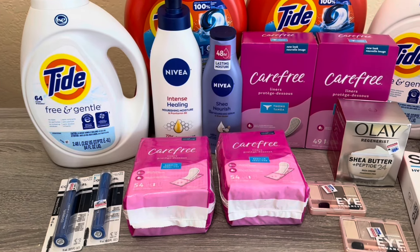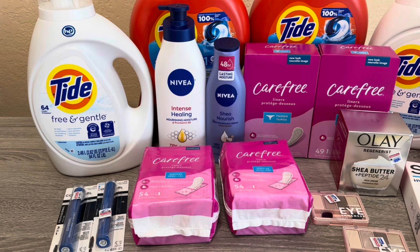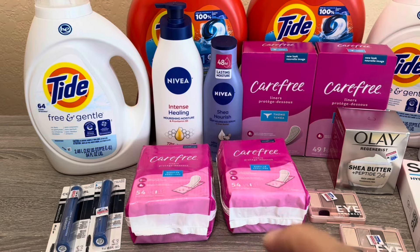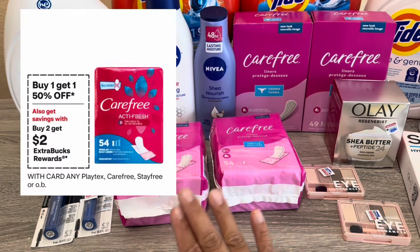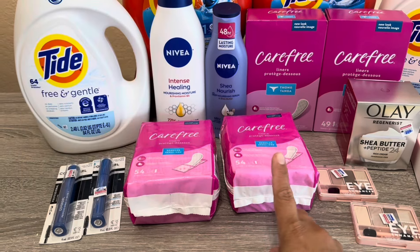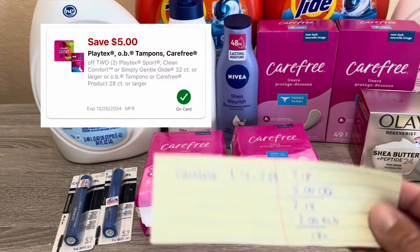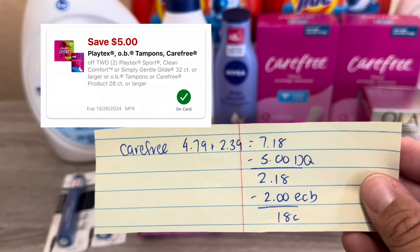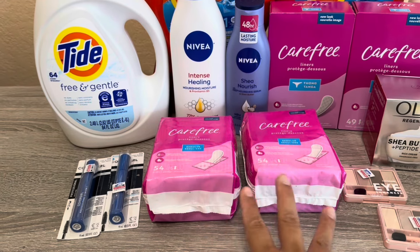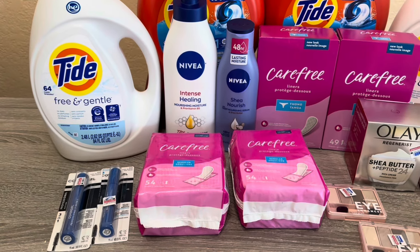Next I picked up the Carefree. I did this last week too but got the smaller ones. These larger ones are a much better deal — the $5 off $2 digital is attaching so it works out amazing. Carefree is Buy One Get One 50% off and Buy Two Get $2 back. One rings up at $4.79, the other at $2.39, totaling $7.18. With the $5 off $2 digital you pay $2.18, get $2 back — cost of $0.18, which is nine cents each.